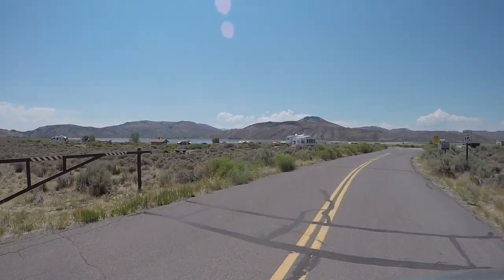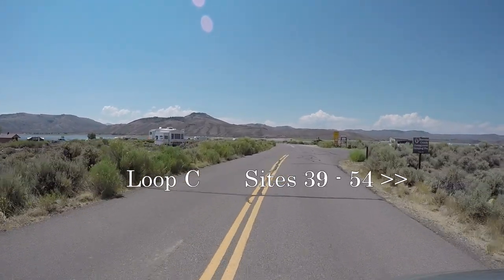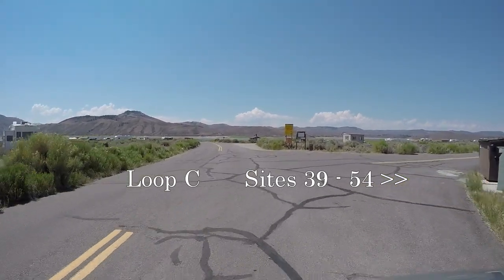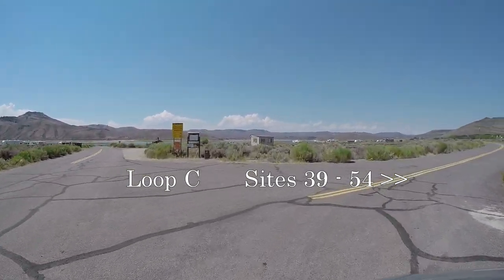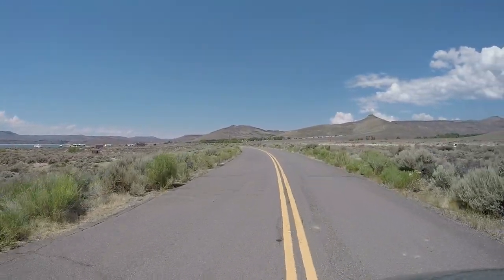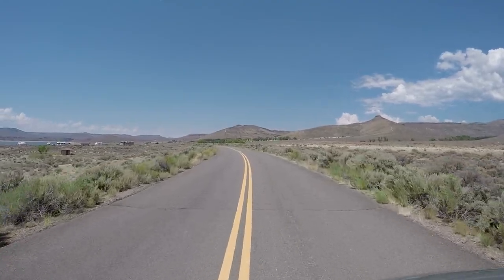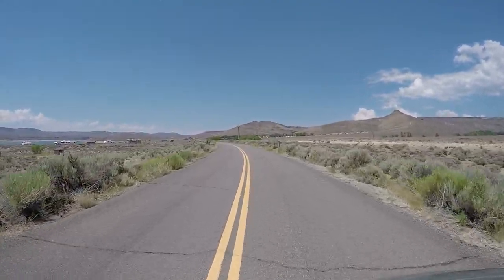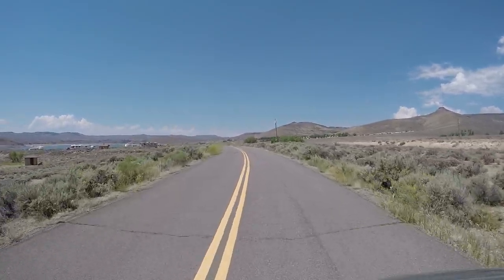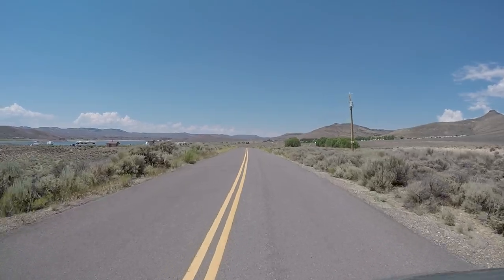Everyone, today we are at the Stevens Creek Campground in the Curecanti National Recreation Area, just a few miles west of Gunnison, Colorado along Blue Mesa Reservoir. It's one of three reservoirs in the Curecanti Recreation Area formed by dams on the Gunnison River.